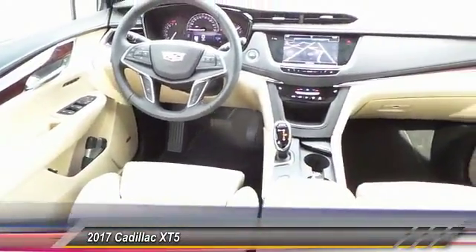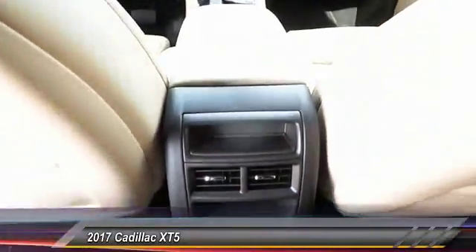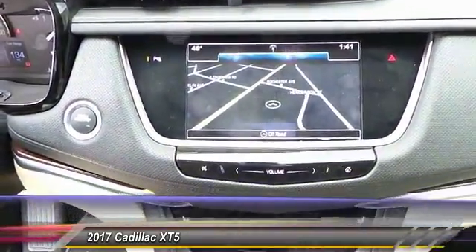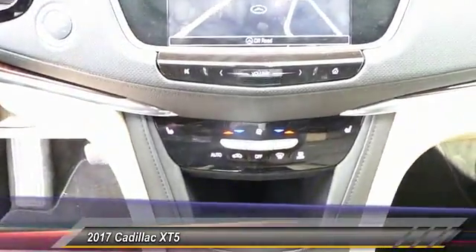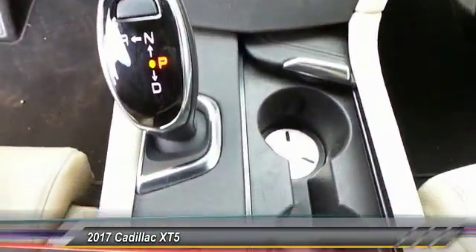Here are some of this vehicle's great options: navigation system, backup camera, power driver's seat, OnStar, heated seats, power passenger seat, traction control. Come take a test drive today.